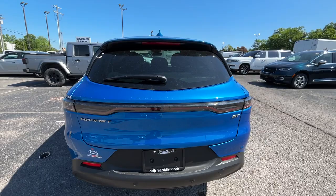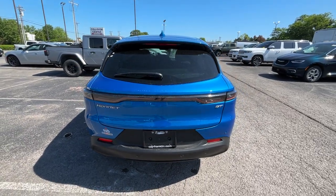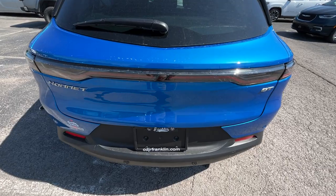Coming around to the back end, we do get LED tail lamps. I love how it's kind of got a Charger-esque look to it.